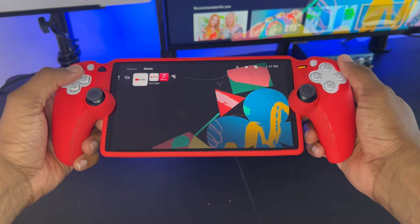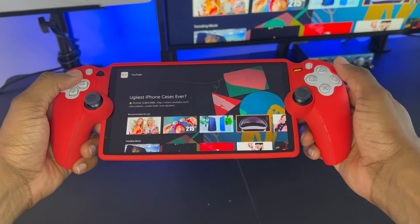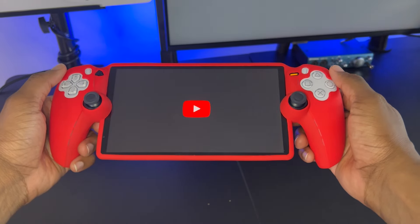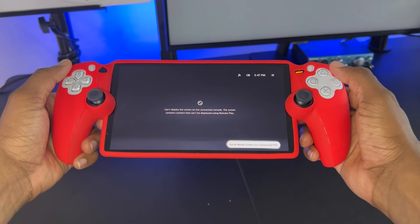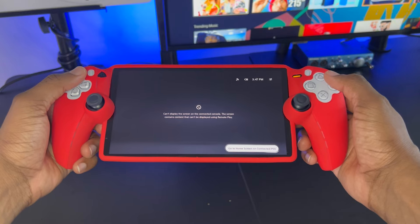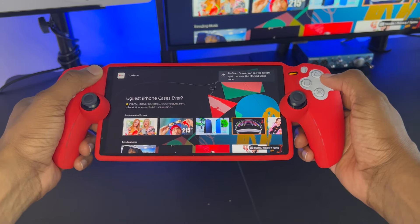You probably know already that the PlayStation Portal cannot open up YouTube from the PlayStation 5. It's going to say that it can't stream to the PlayStation Portal while the PlayStation 5 is streaming, for some odd reason. So there's a workaround that a lot of people have been using on the PlayStation 5, and you can use that same feature on the PlayStation Portal.